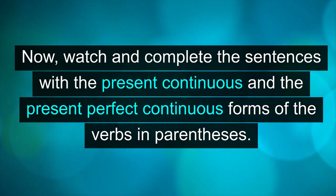Now, watch and complete the sentences with the present continuous and the present perfect continuous forms of the verbs in parentheses.